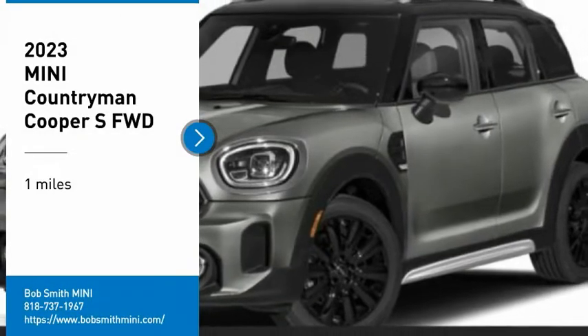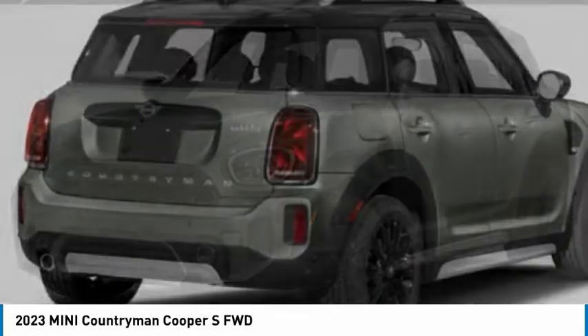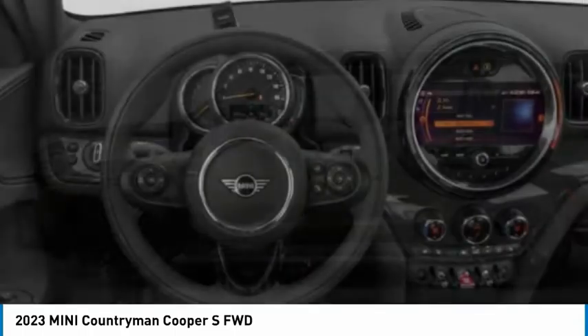We are pleased to show you the 2023 Countryman. The Countryman is a bright idea — four doors, more interior space, and positioning that evokes the rally heritage of the original Mini.